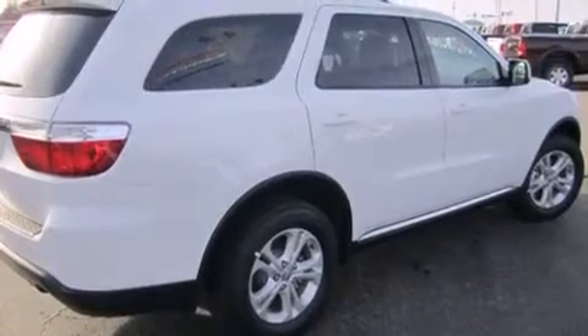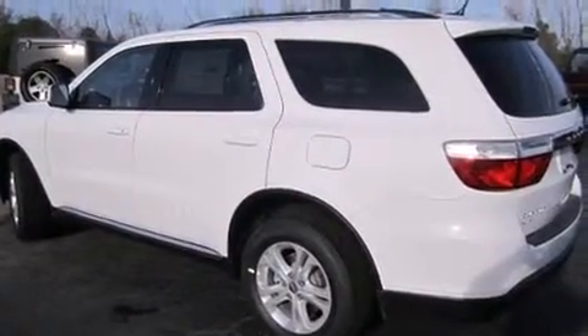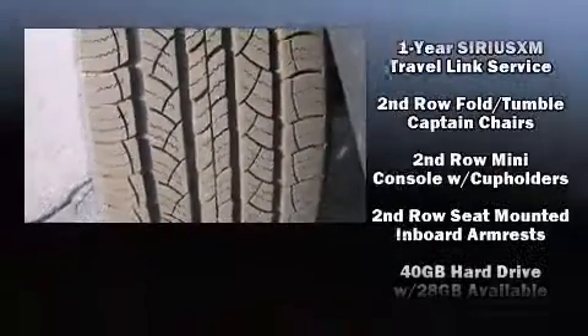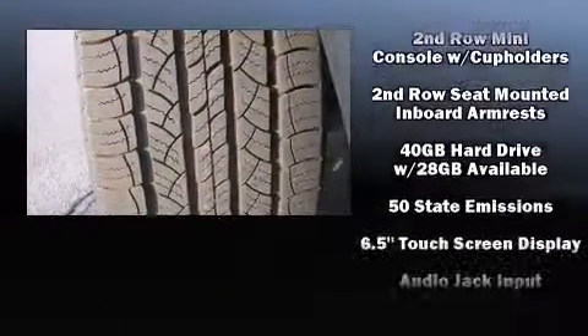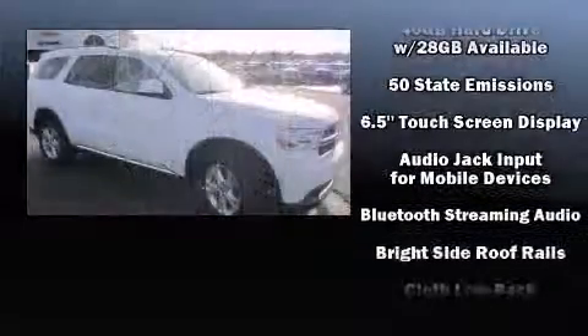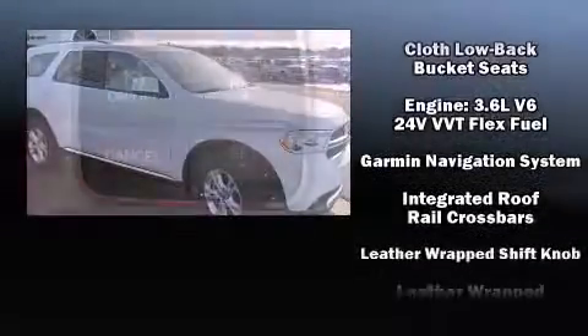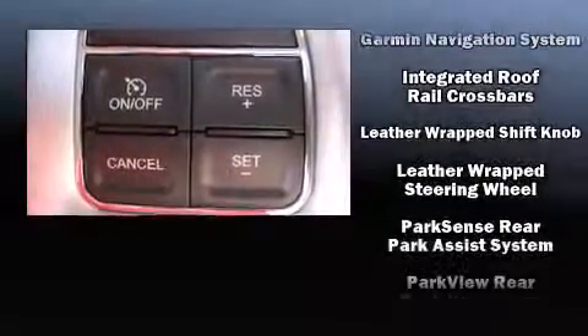Dodge also prioritizes safety and security with features such as dual front impact airbags with occupant sensing airbag, front side impact airbags, traction control, anti-whiplash front head restraints, ignition disabling, and four-wheel disc brakes with ABS.